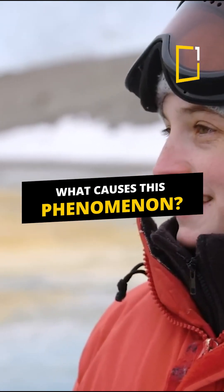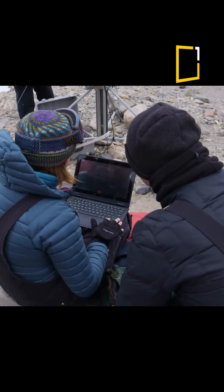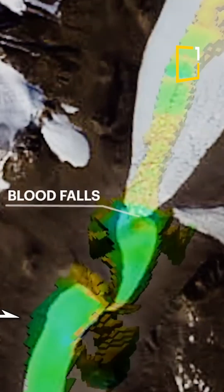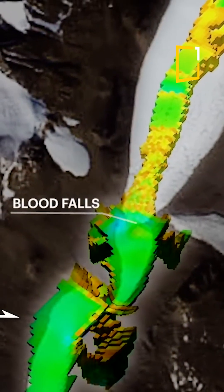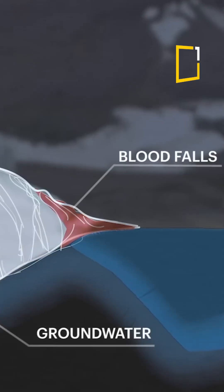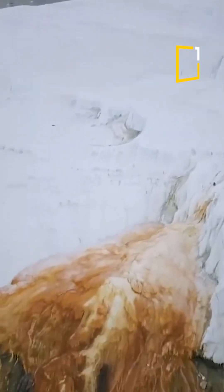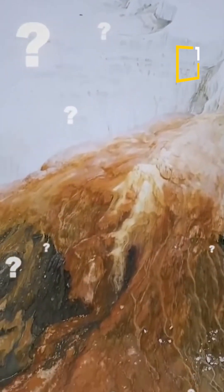But what's causing this bizarre phenomenon? Deep beneath the glacier lies a hidden lake, sealed off from the outside world for millions of years. Inside that lake, there's water loaded with iron. When it meets the air, bam, the iron rusts instantly, turning the water blood-red. Think of it like this — it's a rusty waterfall, except it's in one of the coldest places on Earth.